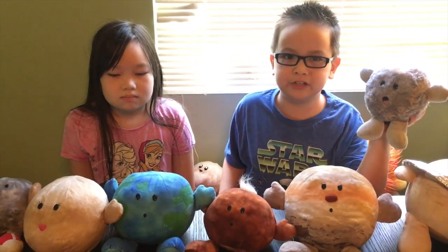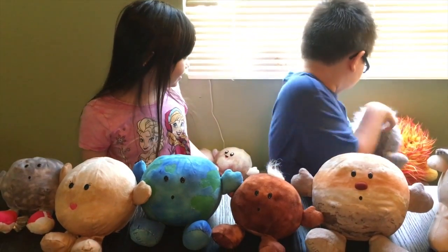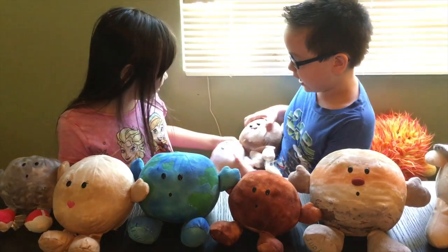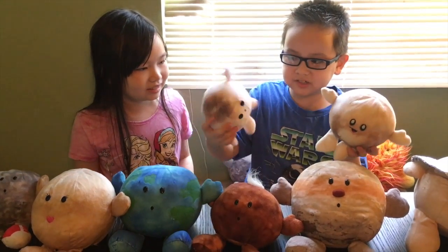Now we're gonna move on to a comet. One fact about a comet is that there's a comet named Halley's Comet and it orbits the Sun every 75 years. By the way, the comet plushie has a cool mohawk.